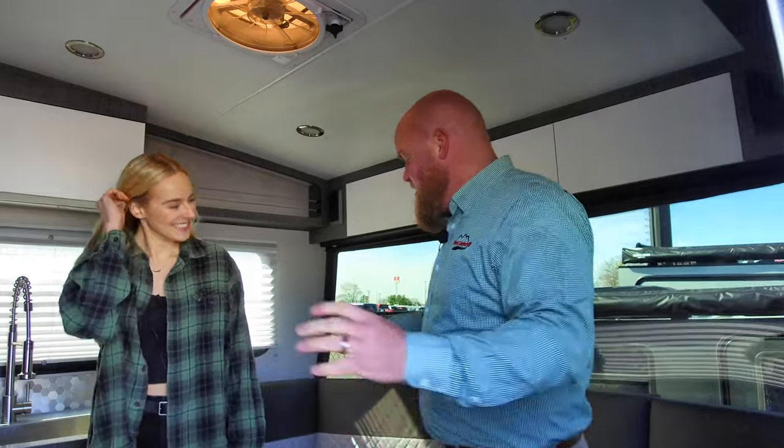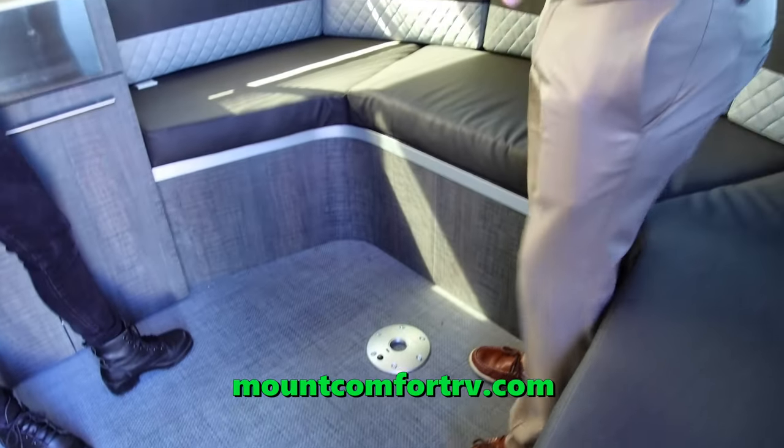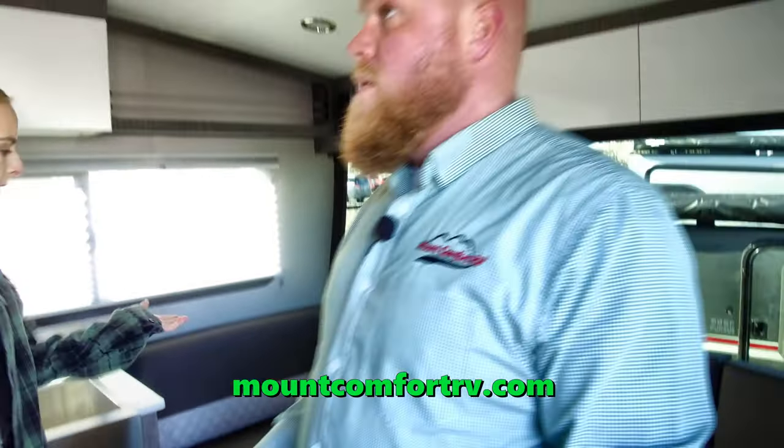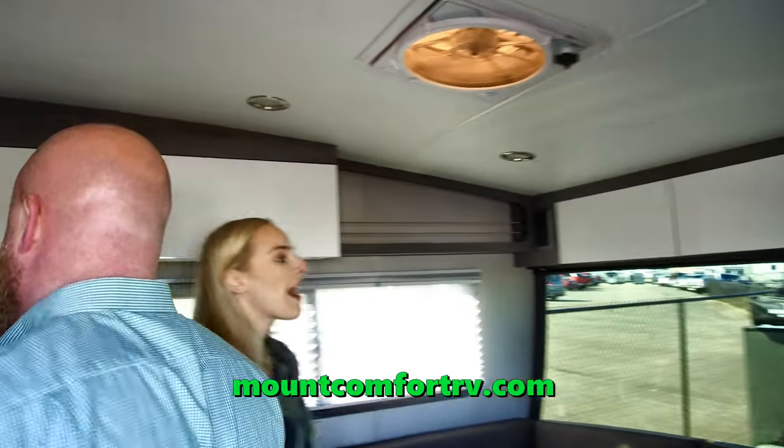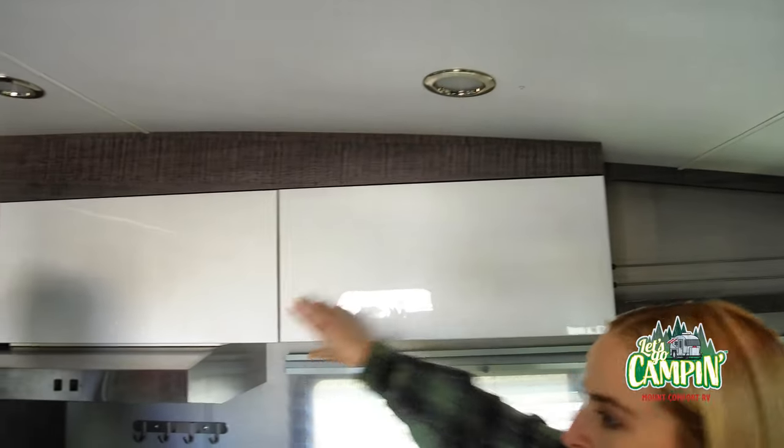So this is your dinette. The table goes here and you've got all this seating. It'll also make a bed. Very similar to their other models, except it's going to be much larger, obviously. Tall ceilings.